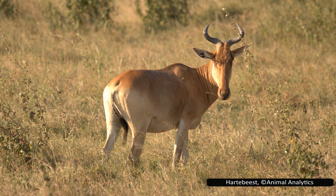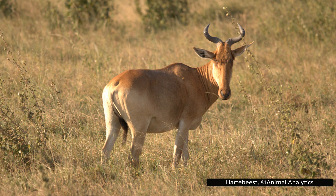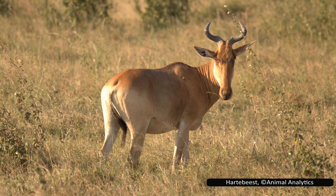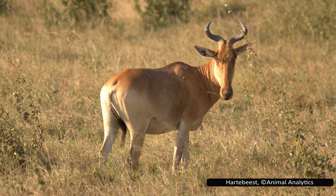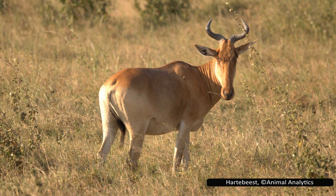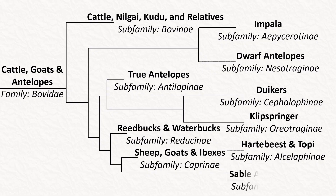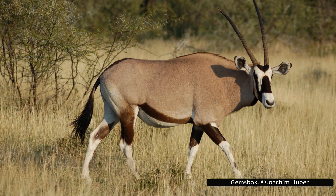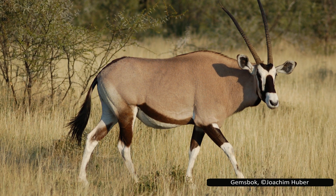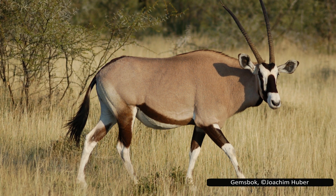The exact number of species in Alcelaphinae is debated, with some scientists suggesting that there are only a few species with many subspecies. Others disagree, elevating some subspecies to the status of a separate species. Finally, the last sub-family is Hippotraginae, which includes the sable antelopes and oryxes. They are known for their larger, more horse-like proportions, which is where their sub-family name comes from, with 'hippo' being Greek for horse.